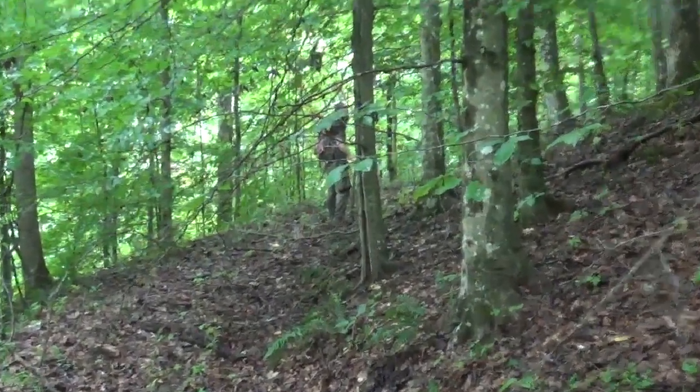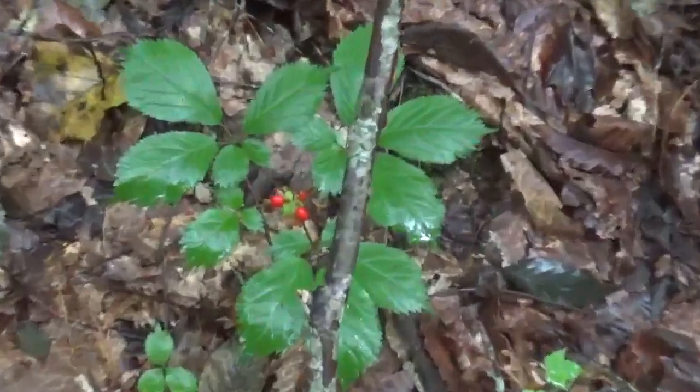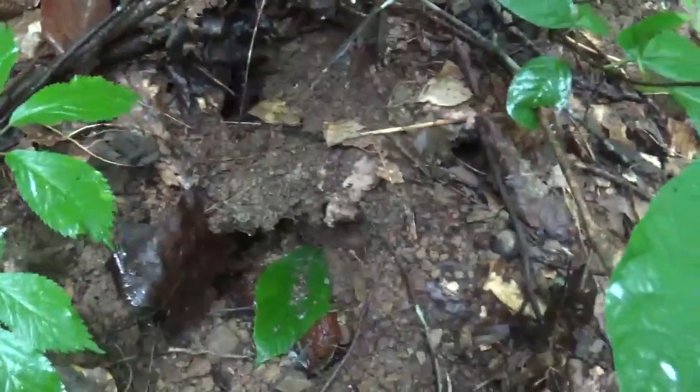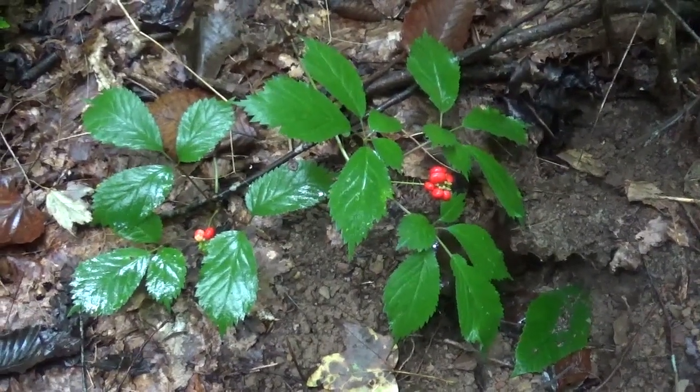Me and Josh from Quicksand Outdoors are out here digging ginseng today. Right here's a little patch - that's a four there, some threes, and a little over here. Right here's a couple threes. I believe that was a yellow jacket nest - a skunk or something dug it out. I'm glad because I might have got right in that mess. Anyway, we're gonna dig these critters and move on, probably head up the holler.